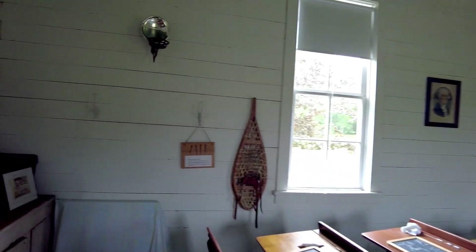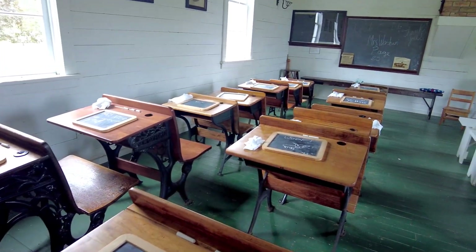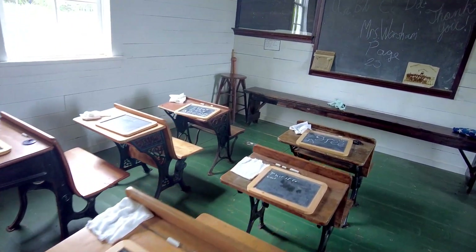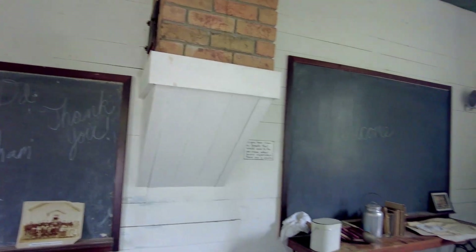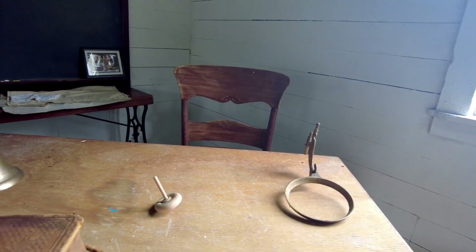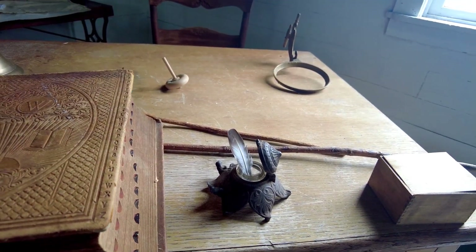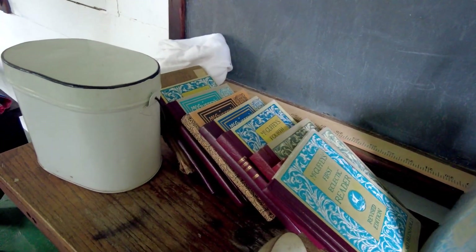Old school house back in the day. All the little chalkboards. Teacher's desk. Dictionary. Pen and quill and ink. A little school bell. First readers. My grandfather used to buy those for me when I was a kid.